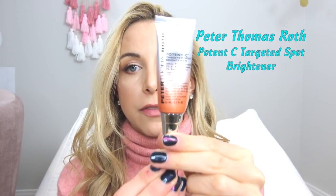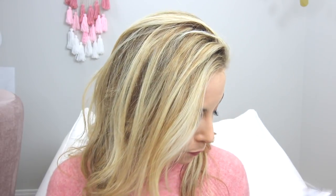Next is this product from Peter Thomas Roth, which I got at Sephora — it's a targeted spot brightener. My biggest concern is sun spots over here that get darker when I go in the sun. This is 50 times more powerful than traditional vitamin C, which brightens to help reduce the look of dark spots by up to 75%, and it also contains aloe to soothe. When I notice a spot getting dark, I just apply it directly to that one spot.